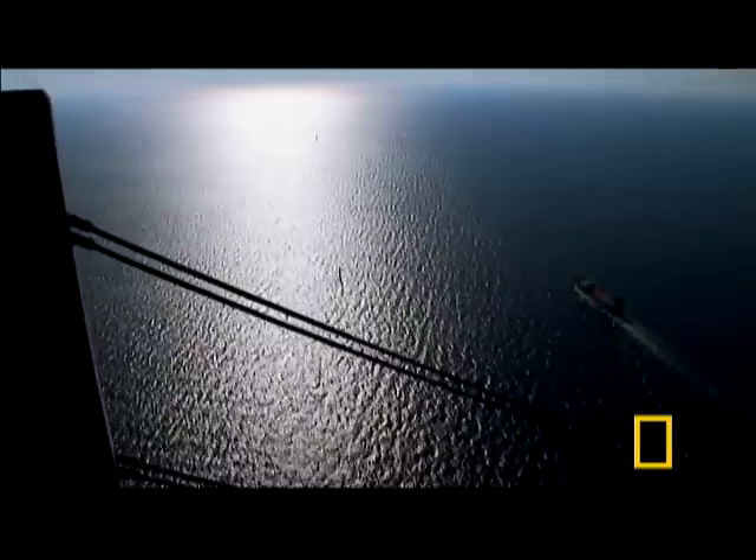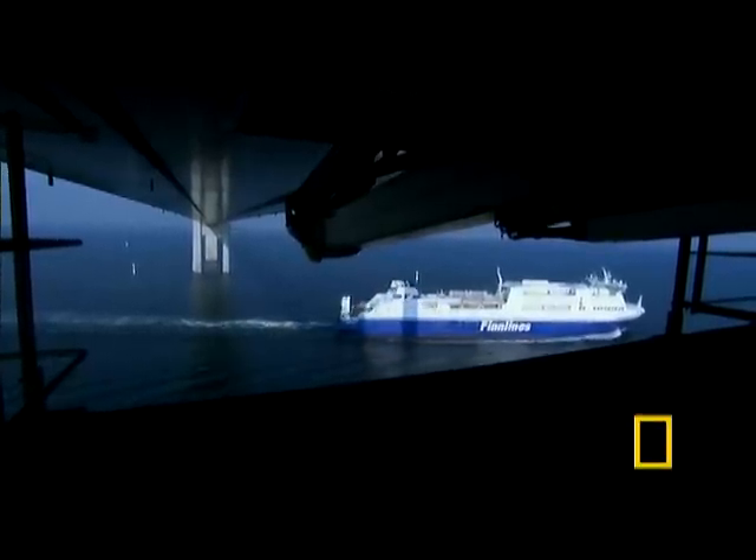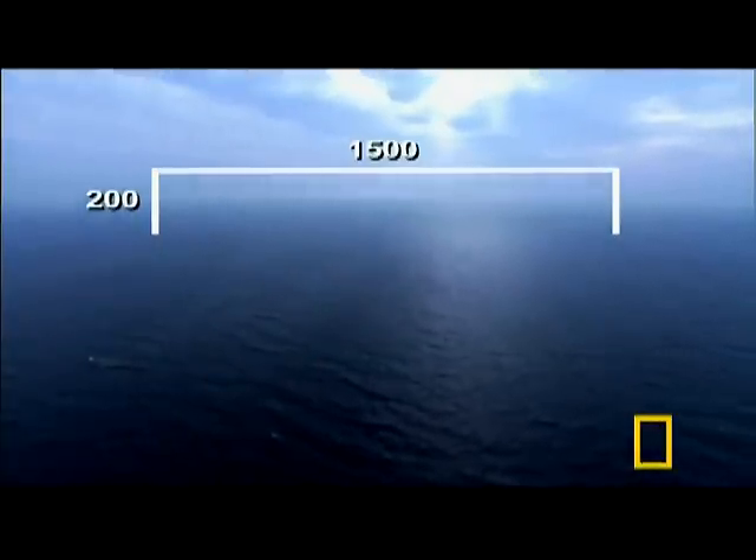A low bridge is ruled out because of heavy boat traffic, but there's no airport on the Swedish shore. They can build as big as they want, and they need it big — very big. To clear boat traffic, the bridge will have to be at least 200 feet above the water. The center span, at least 1,500 feet long.